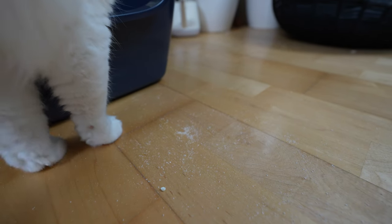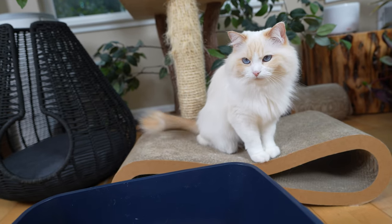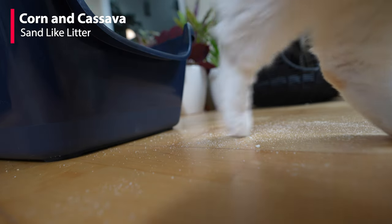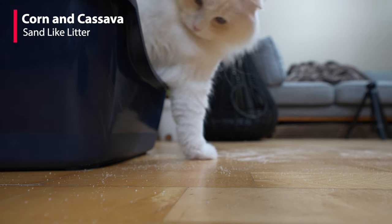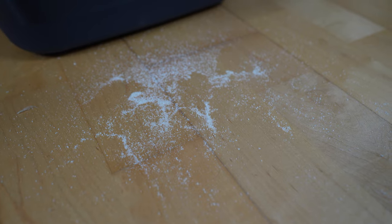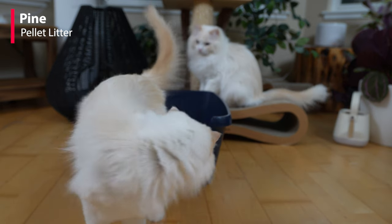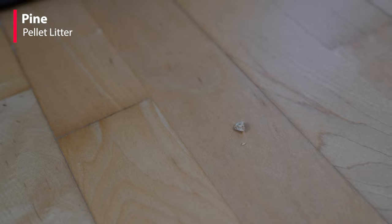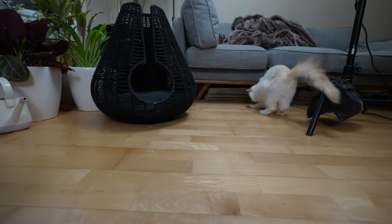There's a lot of tracking with this cat litter. Let's see Timo and Aria demonstrate the different types of cat litter. You can see that the corn and cassava cat litter tracks quite a bit — the tracking was so bad that it took three days afterwards to get rid of the litter around the house. Pine and tofu cat litter barely track at all — only one litter piece. Aria did enjoy playing with the pine litter; she can be very cute.